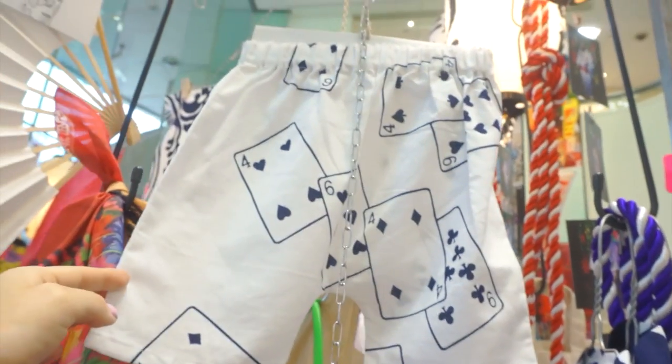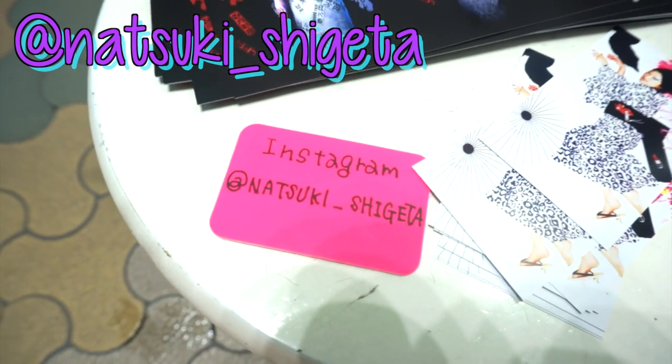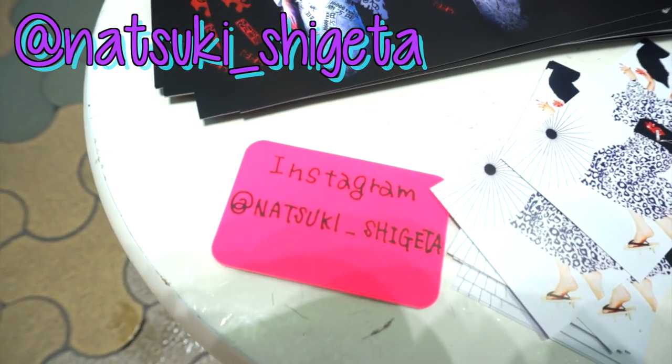They also have cute little sets for kids. These are so adorable. You can find the designer on Instagram: Chunatsuki underscore Shigeta.